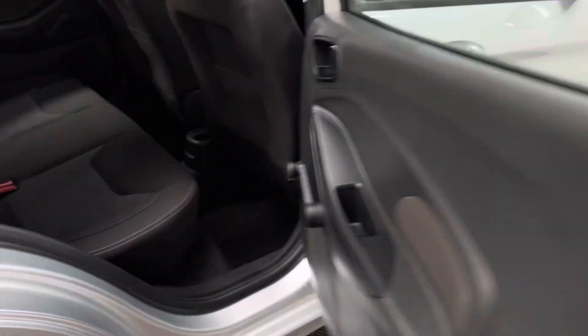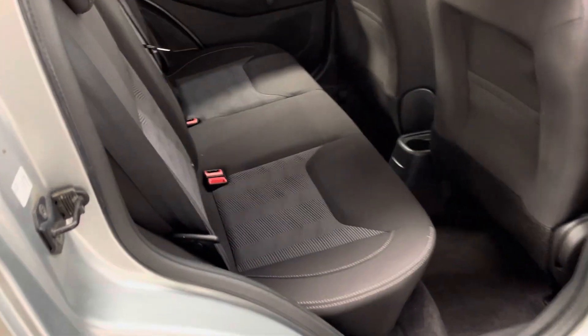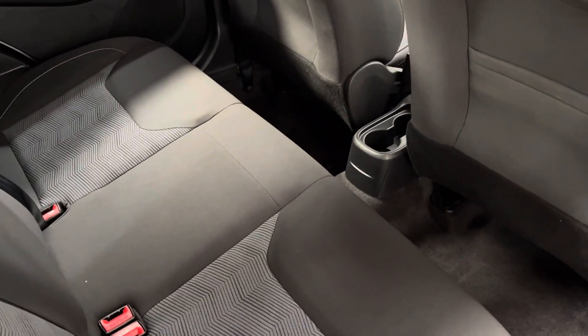As you open the rear doors, it's ideal for getting children in and out of car seats, with lots of headroom and legroom. The rear bench has three individual seatbelts and there's a cup holder in the centre for the rear passengers.